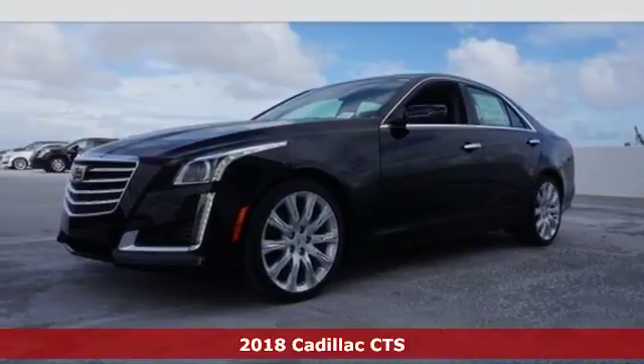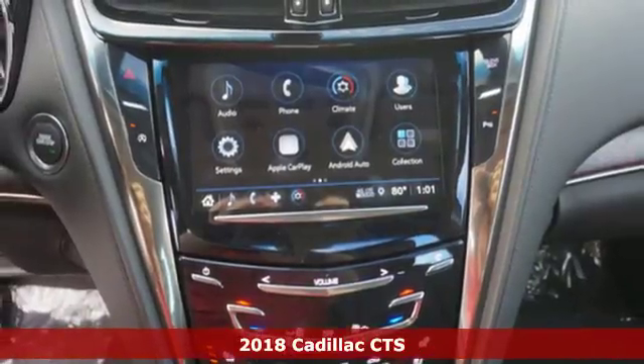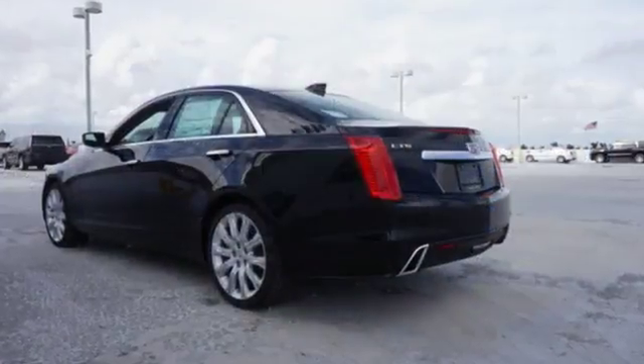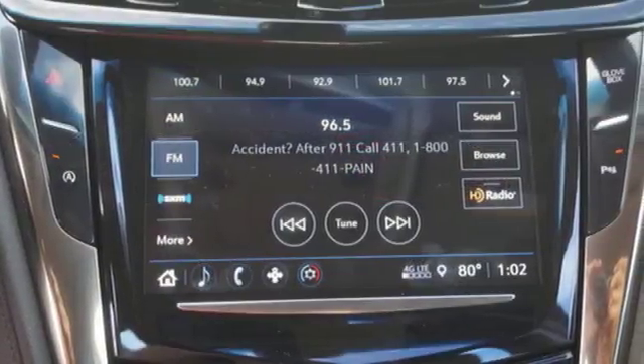Here's a 2018 Cadillac CTS. The high expectations you have for luxury are met and exceeded in this sedan. The remote starter fires up the powerful engine from your office as the anticipation for the ride in this elegant, powerful and tested masterpiece of engineering builds.